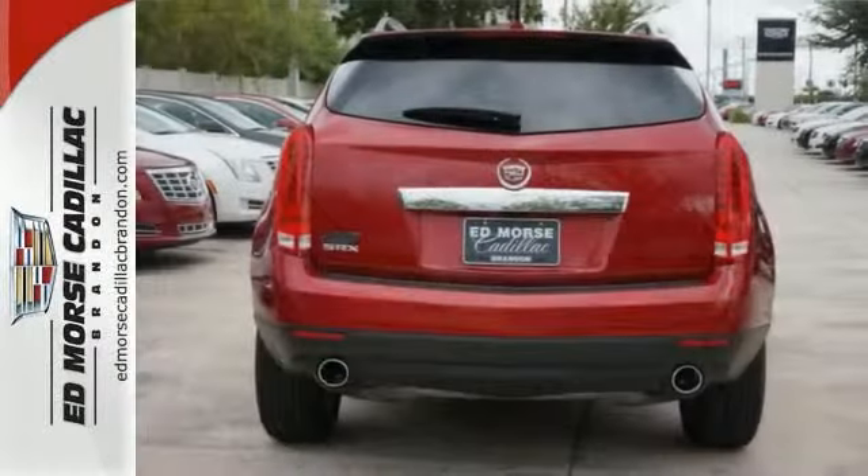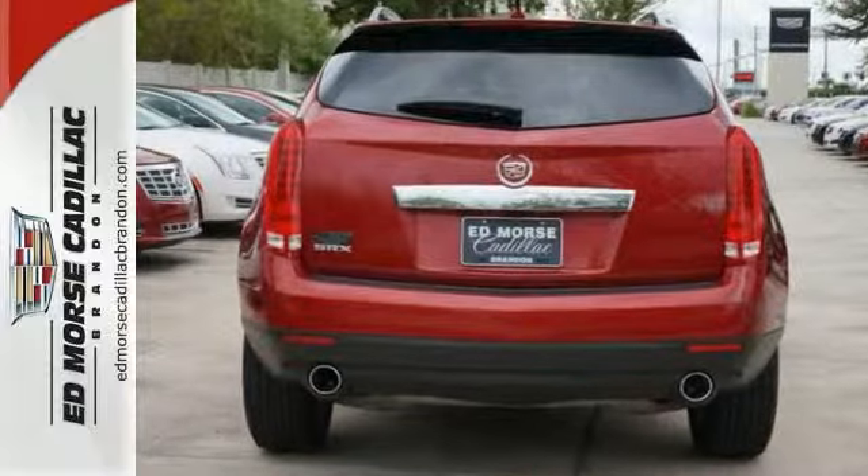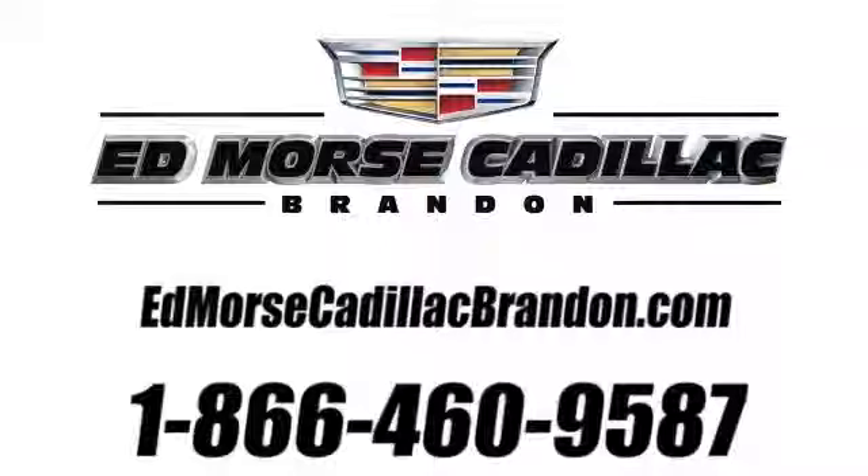Call today for more information and take it for a test drive. Call us today at 1-866-460-9587. For value and for service, it's Edmars.